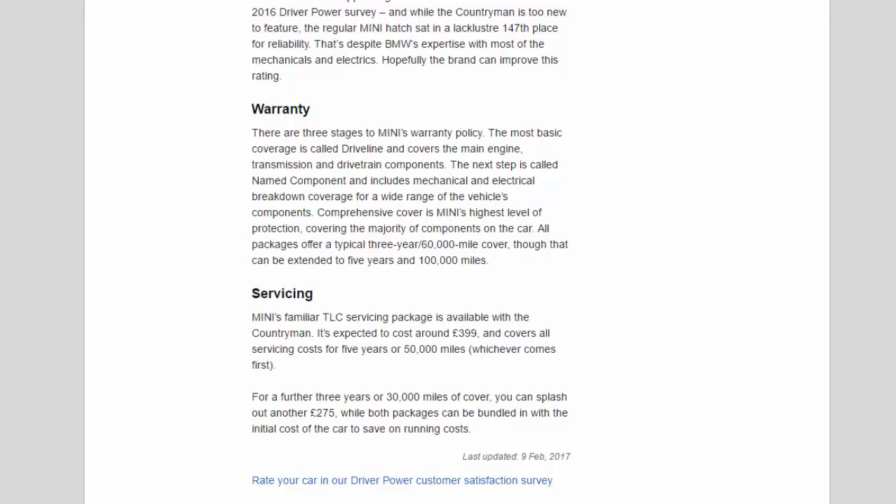Servicing: Mini's familiar TLC servicing package is available with the Countryman, expected to cost around £399, and covers all servicing costs for five years or 50,000 miles, whichever comes first. For a further three years or 30,000 miles of cover you can spend another £275. Both packages can be bundled in with the initial cost of the car to save on running costs.